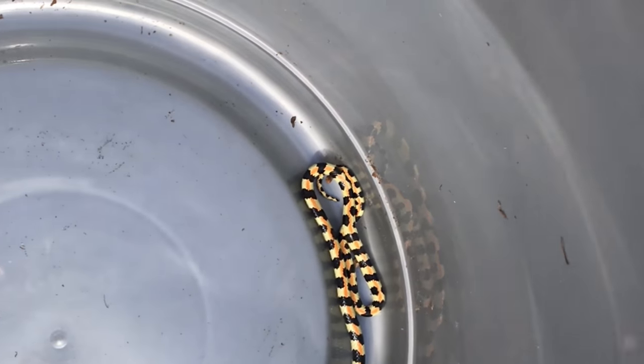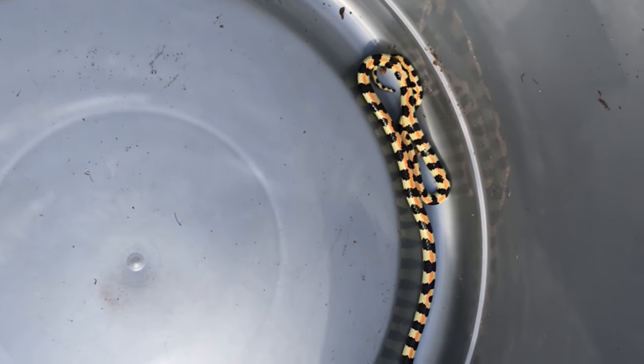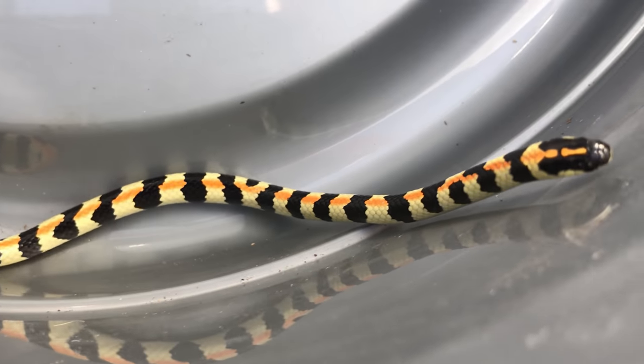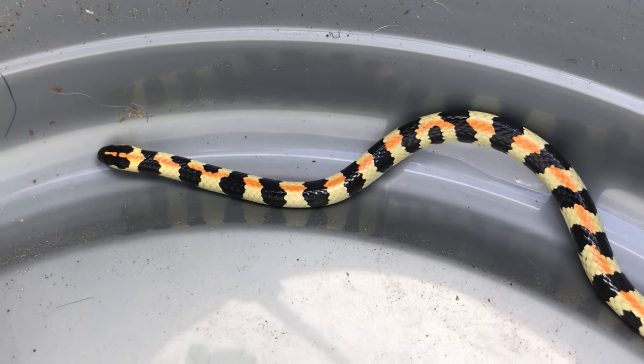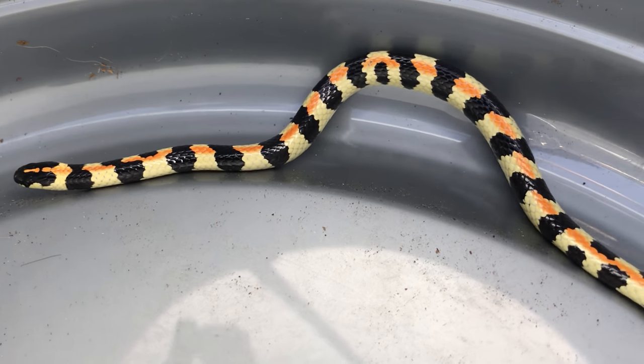Hey guys, Willem from Blauberg Snake Rescue here. This is a spotted harlequin snake that I just removed from a place in Guy Road. The homeowner saw the snake busy going down the road and she actually contained it in a box, and I just went and picked it up.